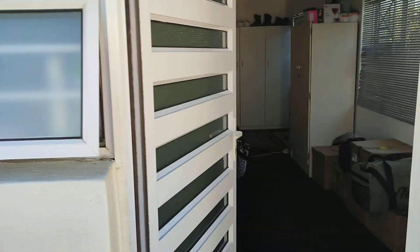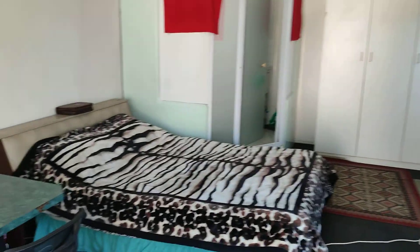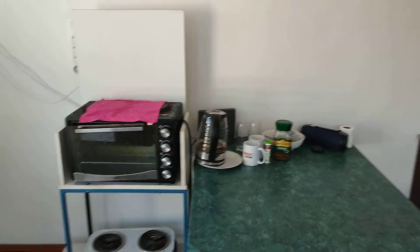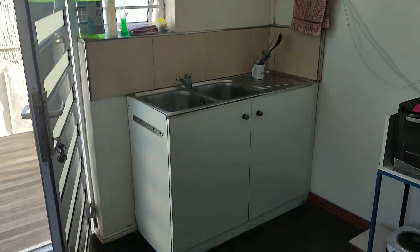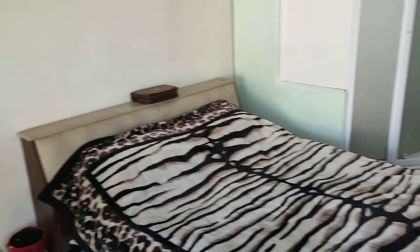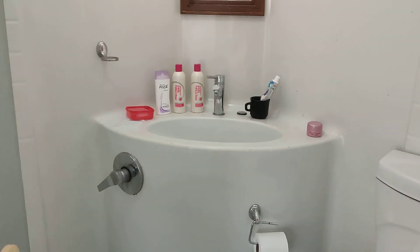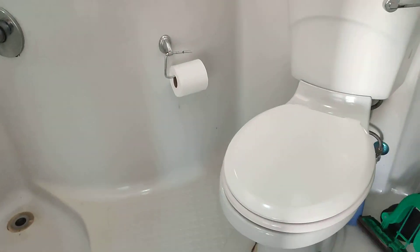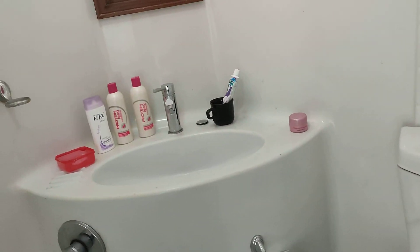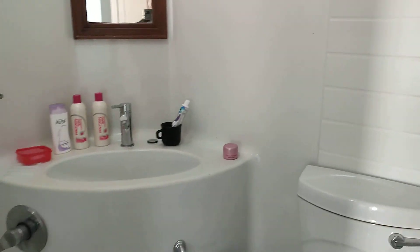Now I'm going to take you into the property. You can see it's very clean and hygienic — it's a nice bachelor flat. The tenant here is a very good tenant and has looked after it very well. And here is the bathroom — toilet, basin, and shower. It's got everything exactly what you need.